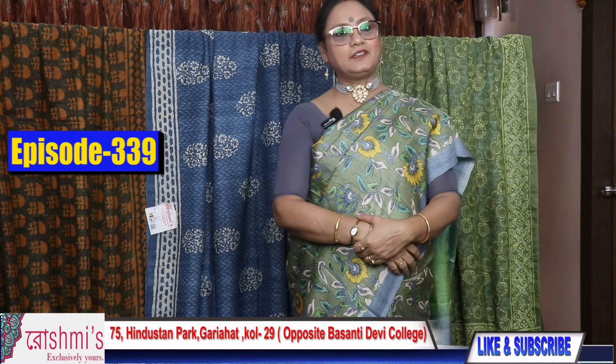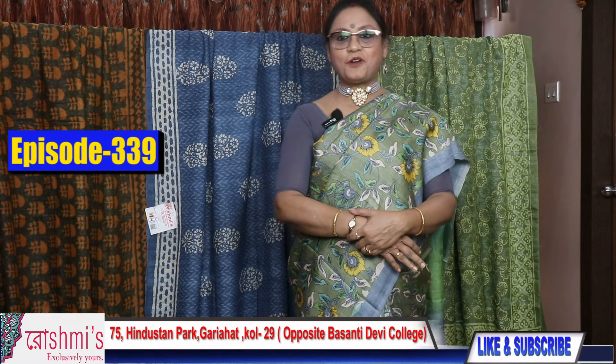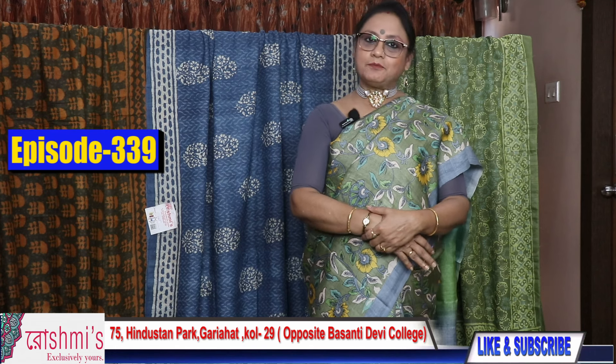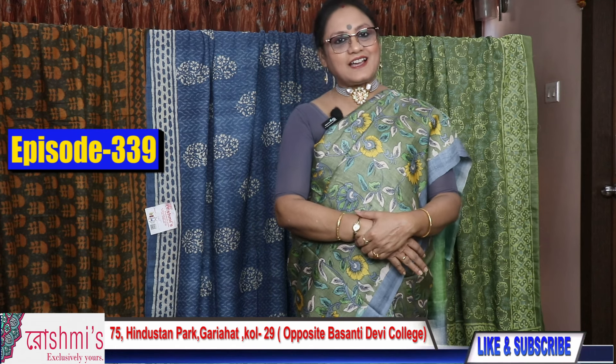Welcome viewers, this is Roshmi again with another new episode of Roshmi's Exclusive Sarees. All are Tussar which I am going to show today, so let's start.